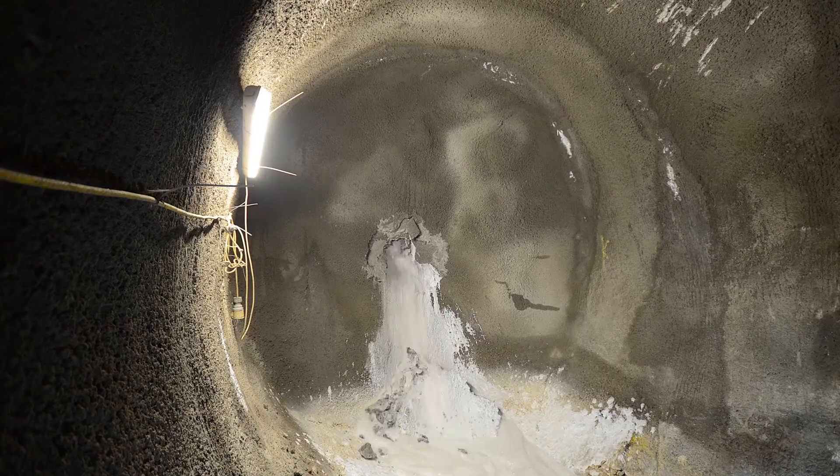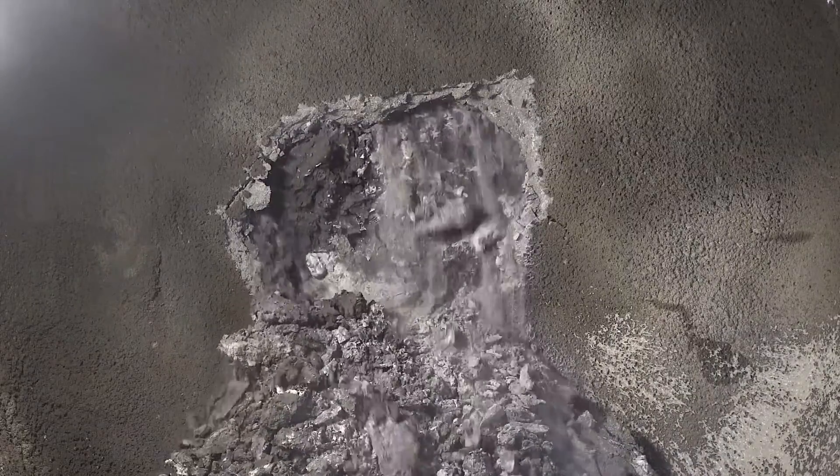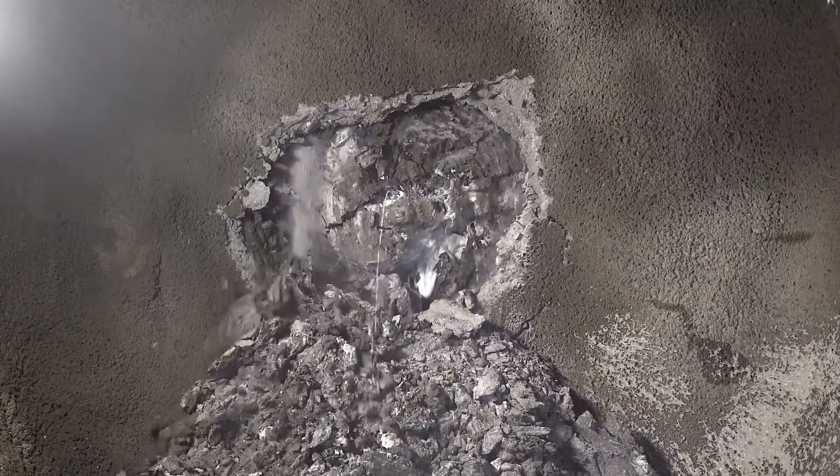And this was the moment when the boring machine reached its destination, breaking through the deeply compacted earth with millimetre precision. It's the engineering equivalent of passing through the eye of a needle.